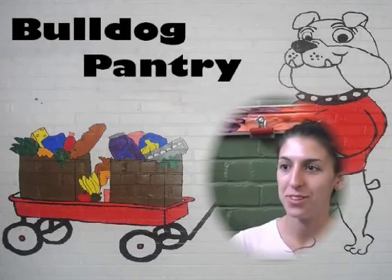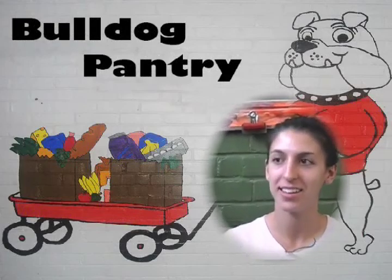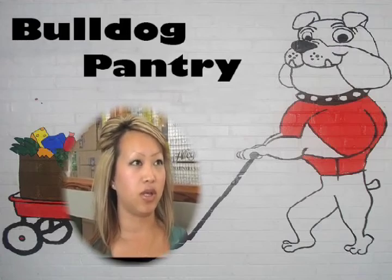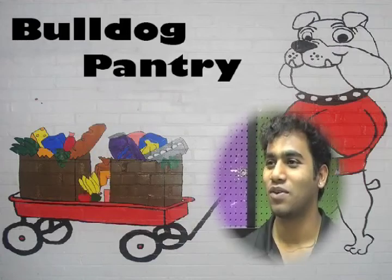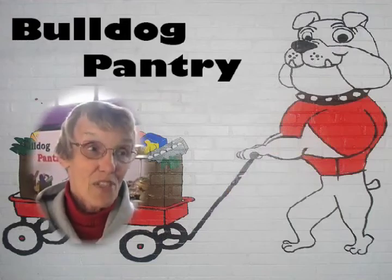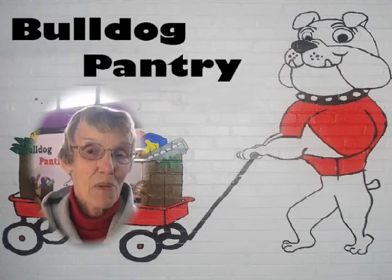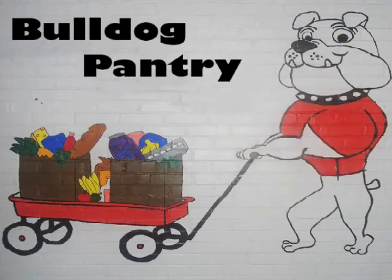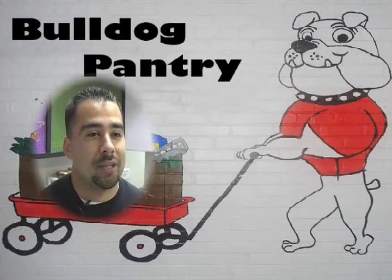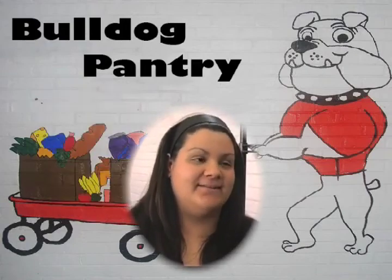The Bulldog Pantry is a warm and friendly place where we provide supplemental food to those who need it. It distributes food to the Fresno community. The Bulldog Pantry is just a lifesaver to visit on Saturday for a lot of families that live right around in this neighborhood. It's a great way for students to get involved in the community — students giving back.